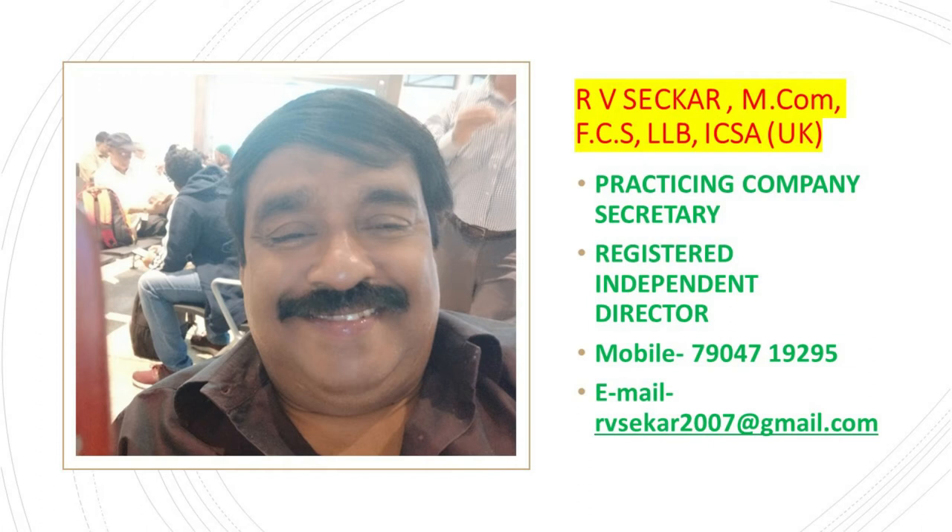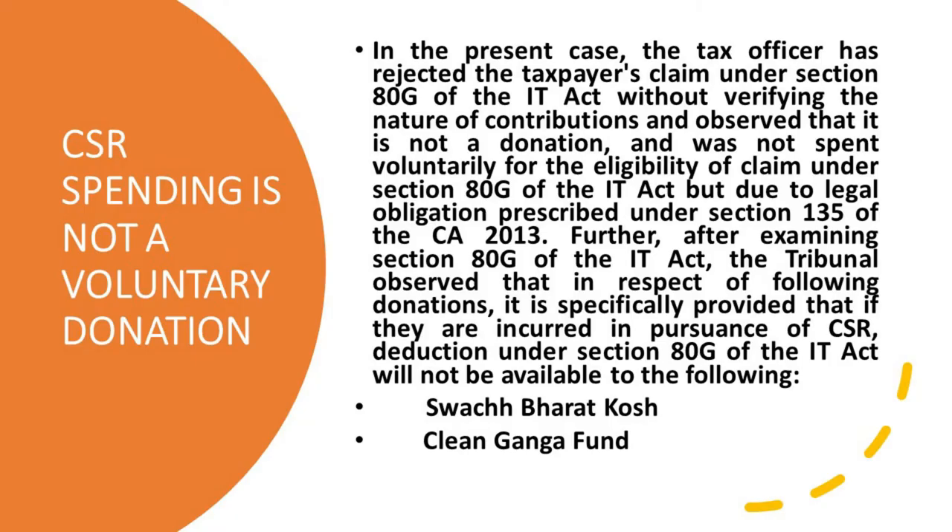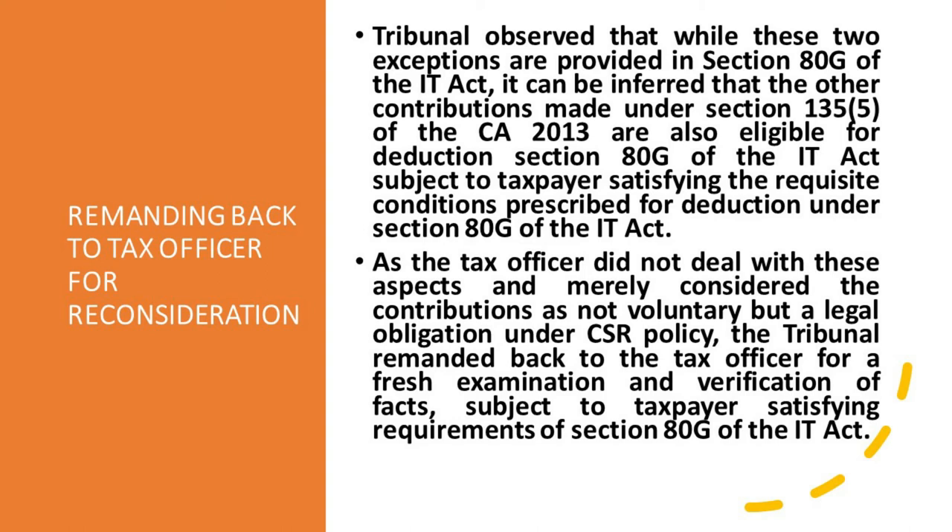After examining Section 80G of the IT Act, the Tribunal Bangalore observed that in respect of the following donations, it is specifically provided that if they are incurred in pursuance of CSR directions under Section 80G, the deduction will not be available — namely Swachh Bharat Kosh and Clean Ganga Fund. The Tribunal observed that while these two exemptions are specifically excluded under Section 80G, it can be inferred that other contributions made under Section 135 of the Companies Act are also eligible for deduction under Section 80G of the IT Act, subject to taxpayers satisfying the other prescribed conditions.